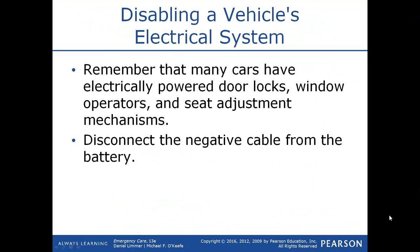When disabling the vehicle's electrical system, remember that many cars have electrically powered doors, locks, window operators, and seat adjustment mechanisms — when you disconnect the electrical system, none of those functions work. Once you gain access to the patient, disconnect the negative cable from the battery, which will kill the power to everything in the vehicle. With that said, airbags and other components hold power for up to 5 to 15 minutes after the cable has been disconnected, so even though power has been shut off, they may hold a charge for a bit of time.